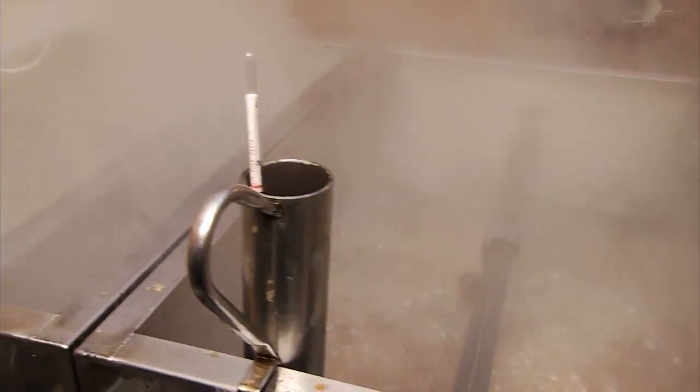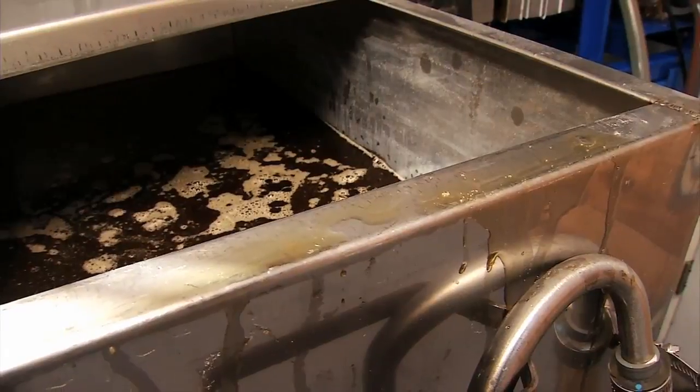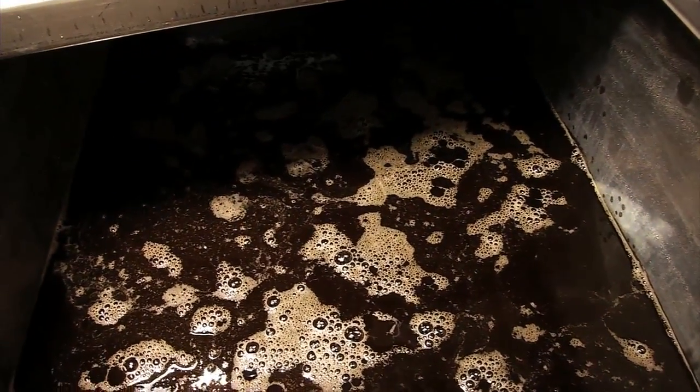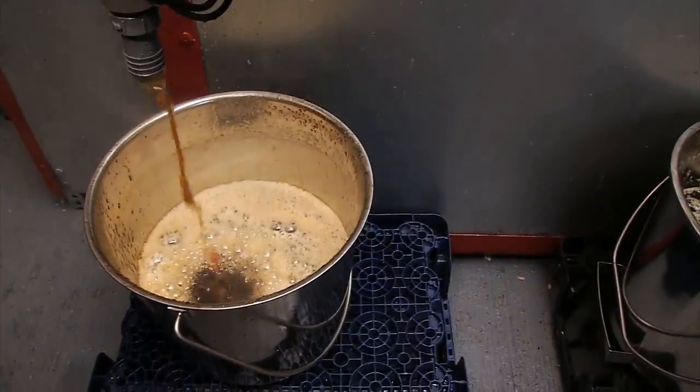The sap will come into the evaporator, and it works its way through compartments. All the time it's getting thicker, and more water is being extracted, and the sap is now getting converted to syrup. This process is largely dependent on the weather, so people like Dewey have to keep a close eye on the forecast.